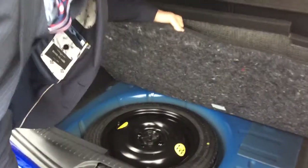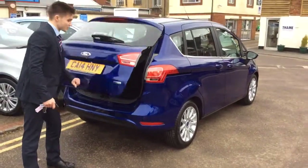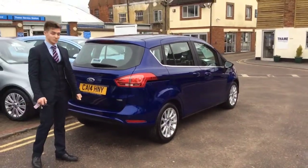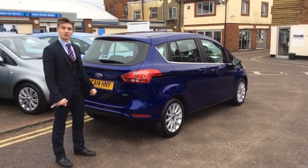And if I can get the fabric up, you'll see that you have a skinny space-saver tyre. So that's the 1L EcoBoost Ford B-Max Titanium for sale at Thame's Service Station. A great car, come and try it while it's here. The number's 01844 215566.